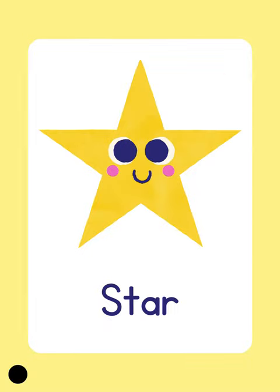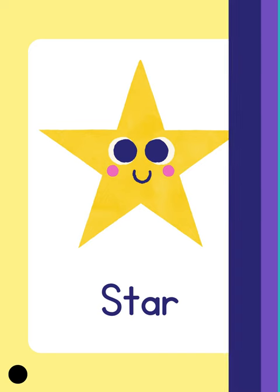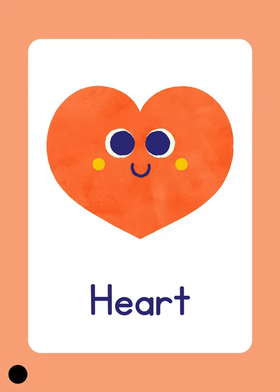Star. Star. Star. A heart. A heart. Well done!